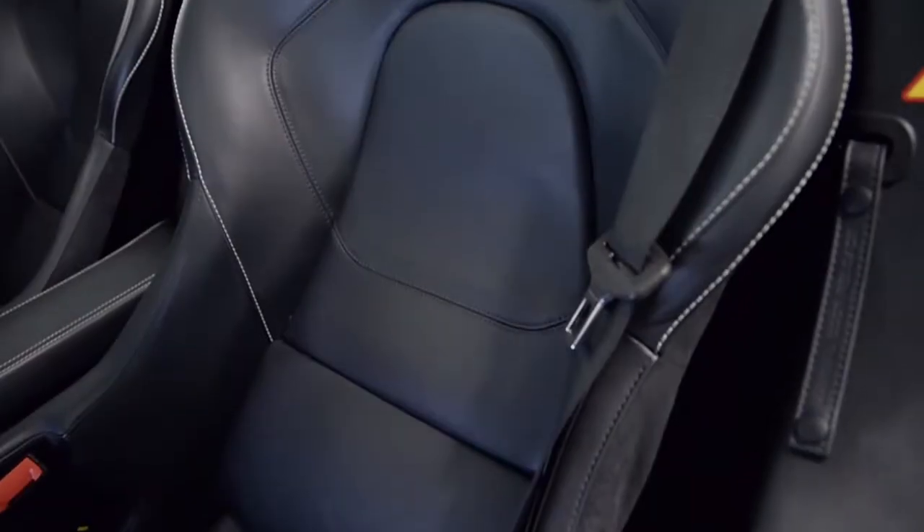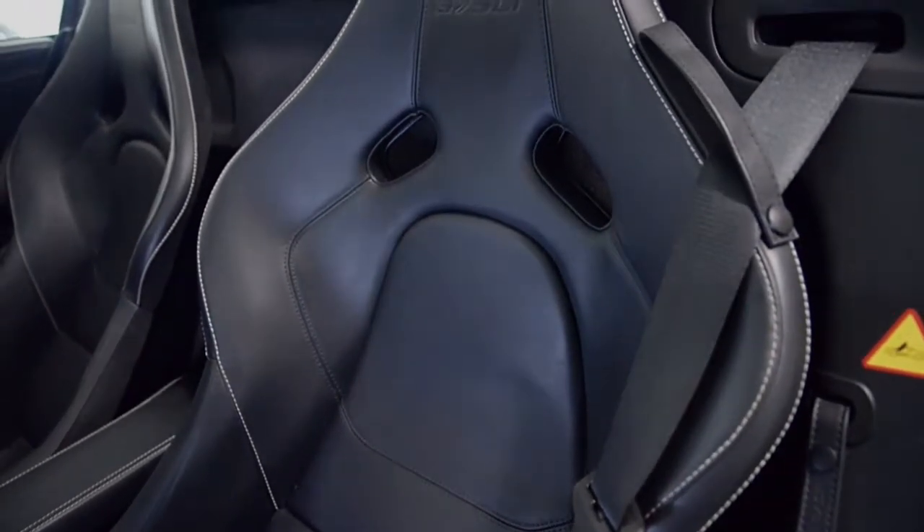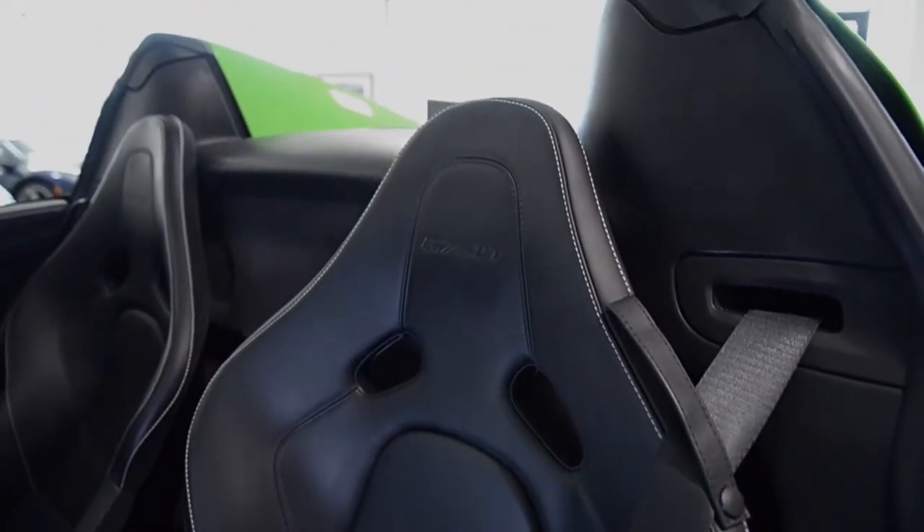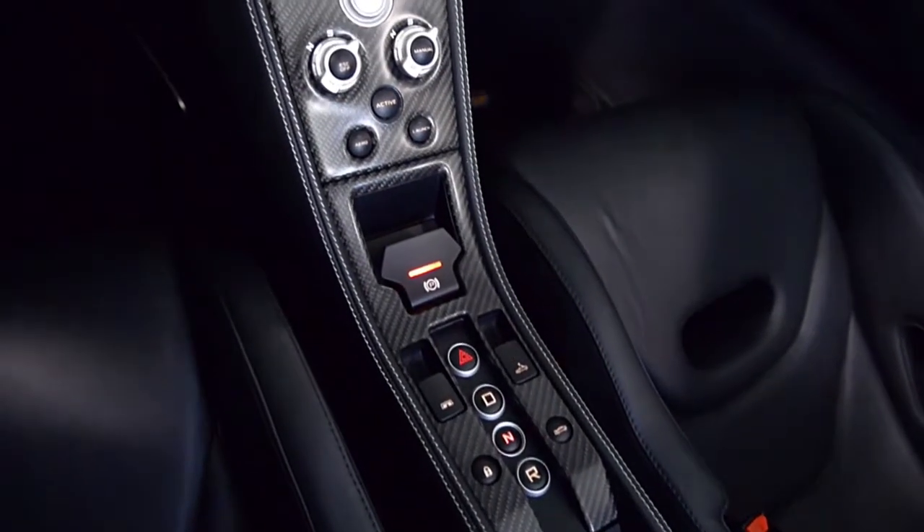This car is finished in a beautiful mantis-green exterior color and black leather interior. This 675LT is still in excellent condition and comes well-appointed.